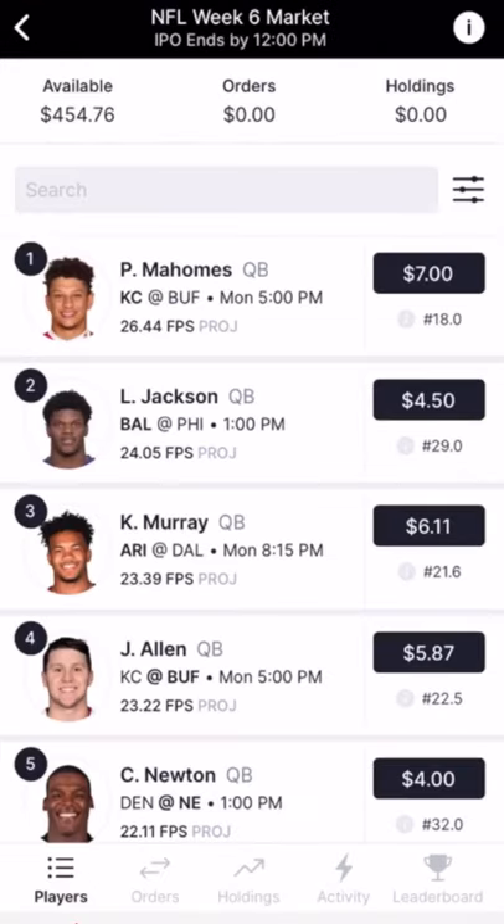With Jock Market, you don't always want the best players — you're looking for the best value. You can find a lot of value in the IPO stage.